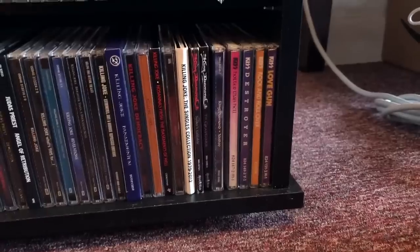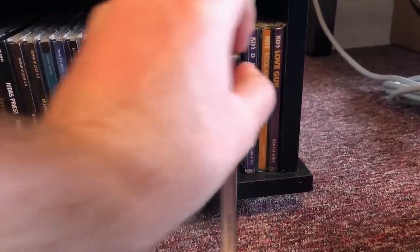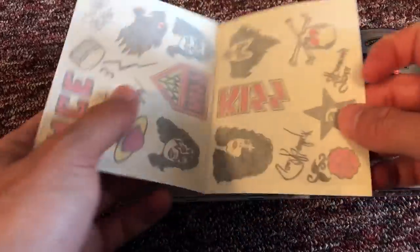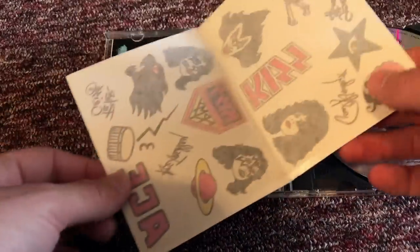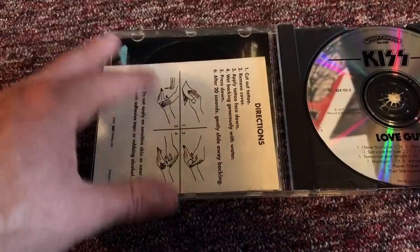We've got some KISS! Hotter than Hell — hard to beat. Rock and Roll Over. Love Gun. And this KISS album actually comes with some tattoos. I love that.